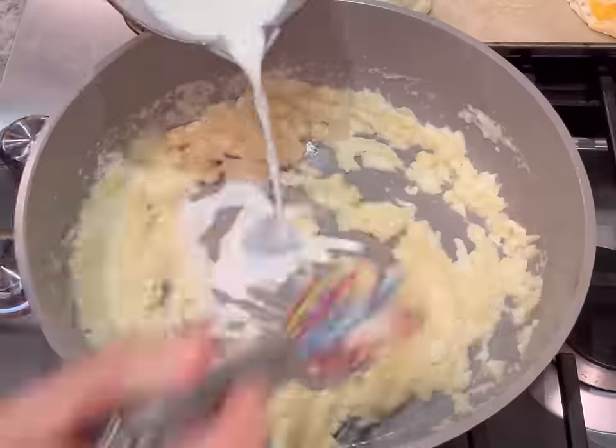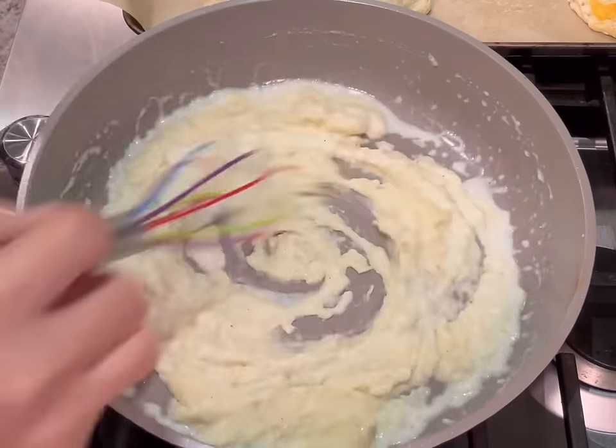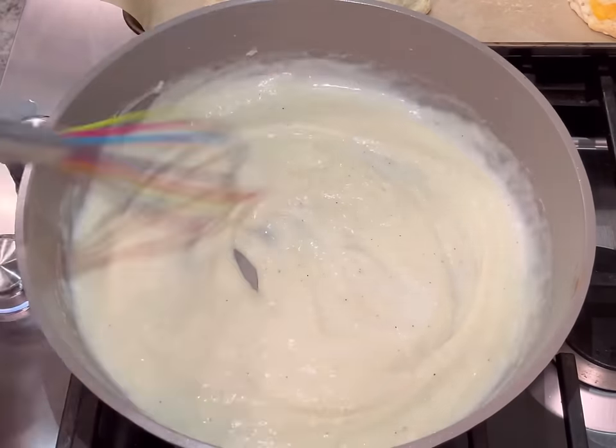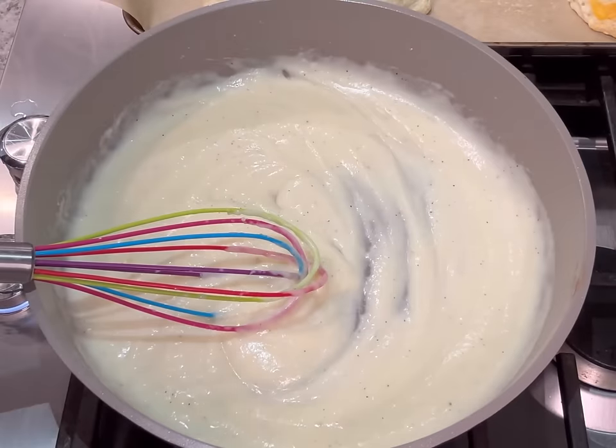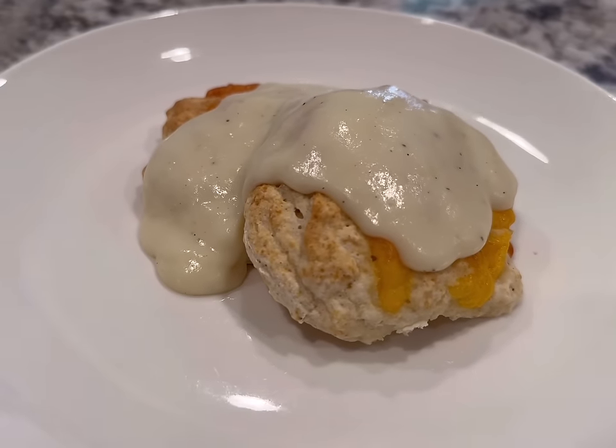I'm using milk, but you can use anything you have on hand or even just water to make this gravy. Add only a little bit of liquid at a time and stir until fully incorporated so you don't end up with lumps. This gravy is a little bit sweeter, so you might need to add a little more salt — but it did turn out really tasty.